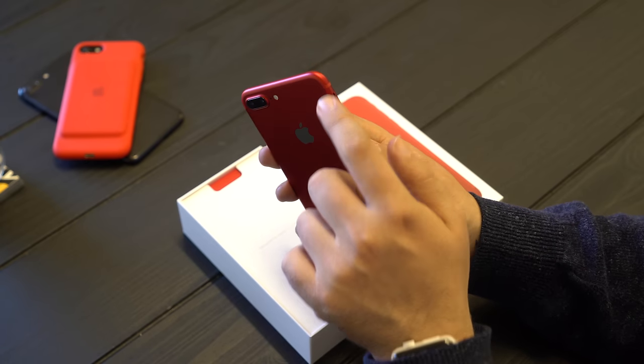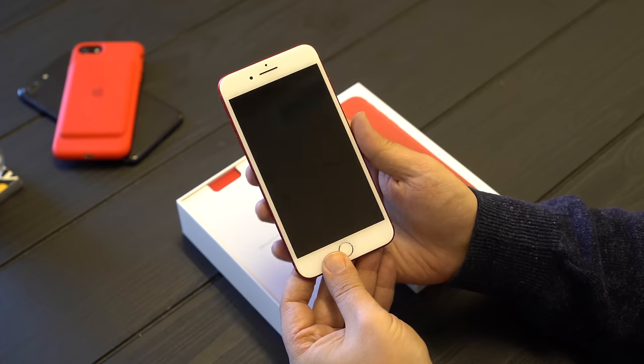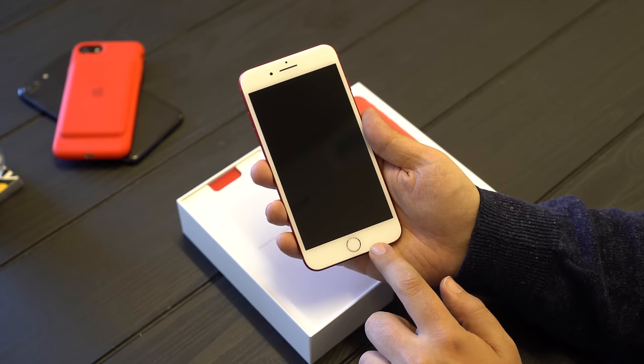The antenna lines sort of fade away — it's not perfect, but they sort of fade away. On the front though, as much as it's a party in the back, it is all business — it is a white iPhone. It is essentially the same as the silver iPhone 7 Plus, including the Touch ID sensor.